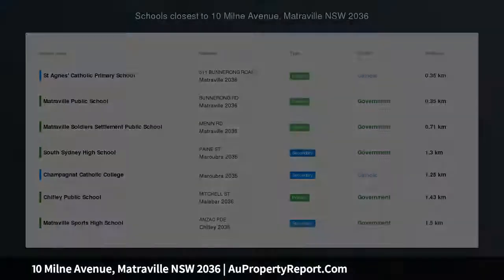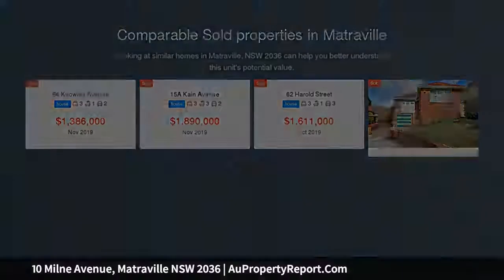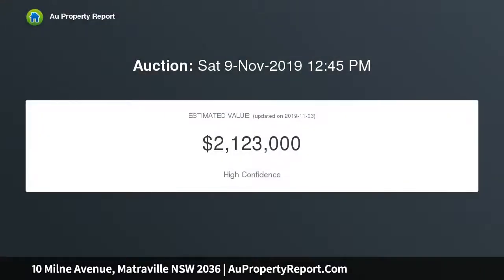Nestled at the end of a private cul-de-sac on a generous, completely level block, this single level home radiates cottage appeal and provides a spacious layout that is perfect for easy living. Surrounded by delightful flowering gardens, it's a perfect family start. What's important to you — quiet and tranquil?